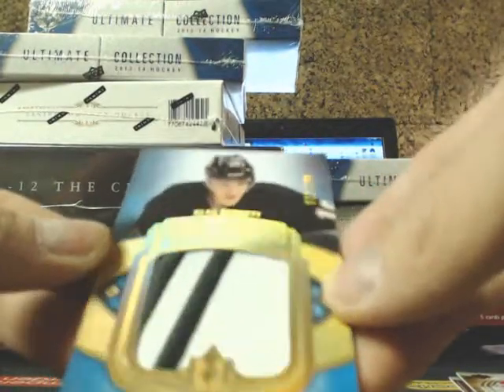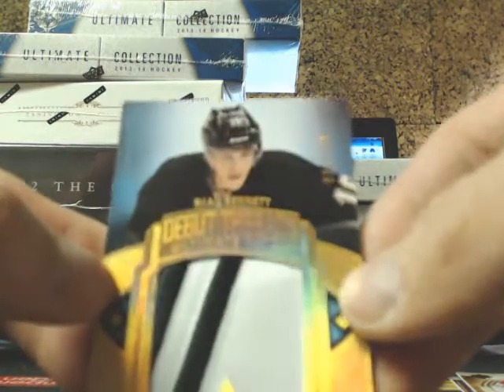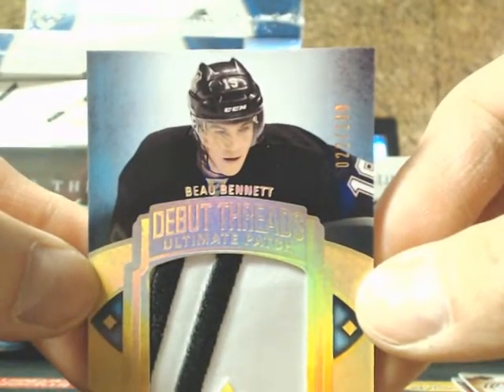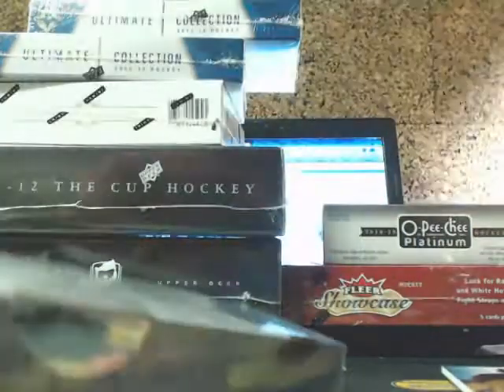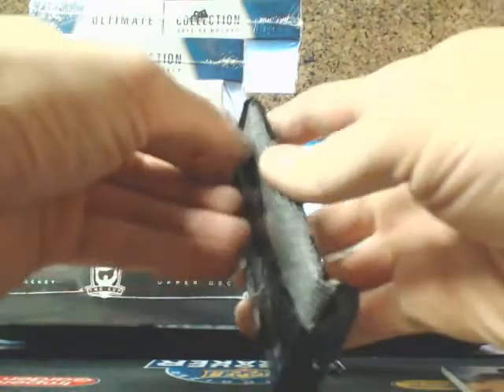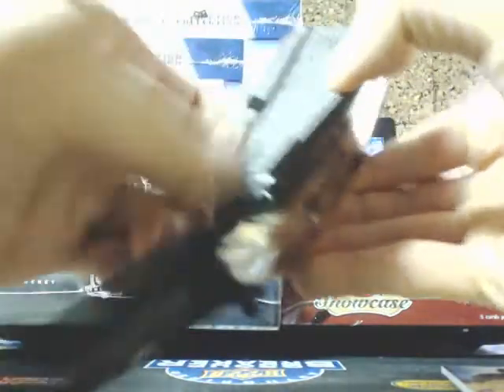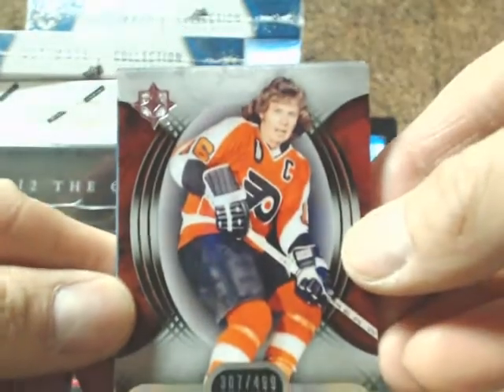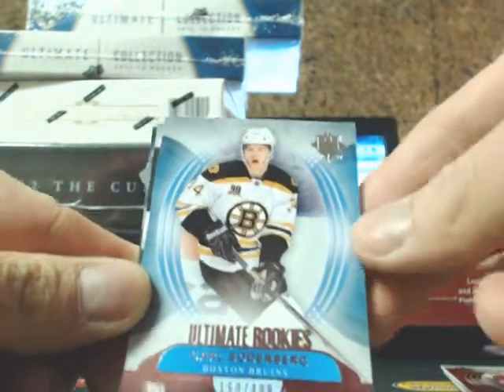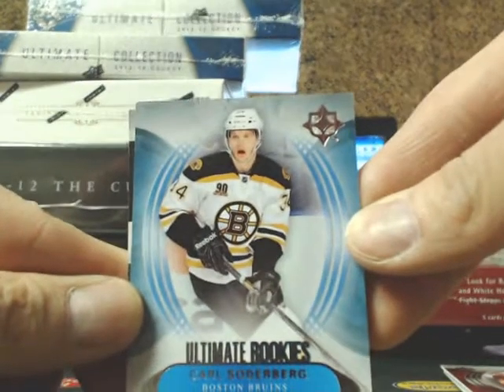And a two-color one-two with five breaks on it, going out to the Penguins. We got Bobby Clark for the Philadelphia Flyers, $4.99. Next one is an Ultimate Rookie of Karl Soderberg, $4.99 for the Bruins.